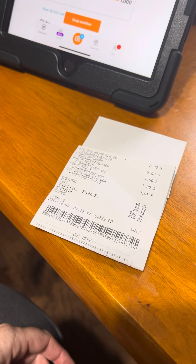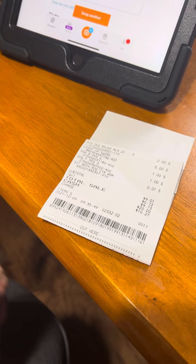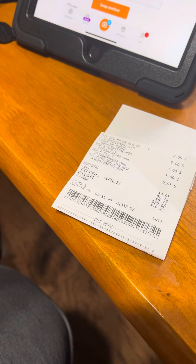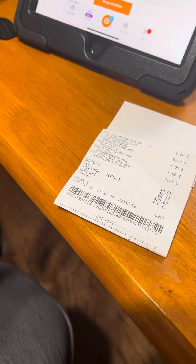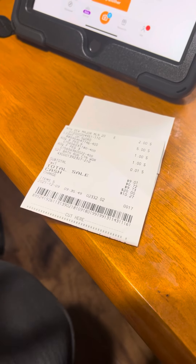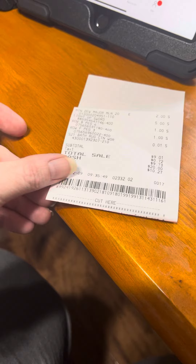Hello everyone and welcome back to my channel. I wanted to jump on here real quick and tell you about this deal that's going on at Dollar General right now — well, not just Dollar General but anywhere. But I did it at Dollar General and it worked for me, so that's why I'm saying do it at Dollar General.